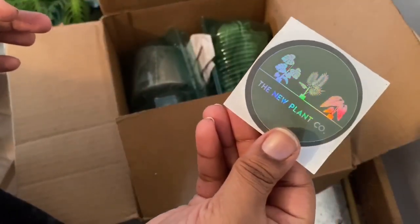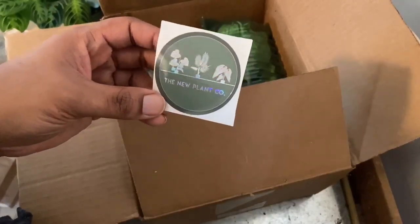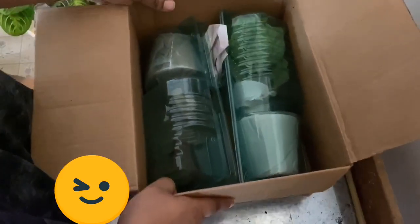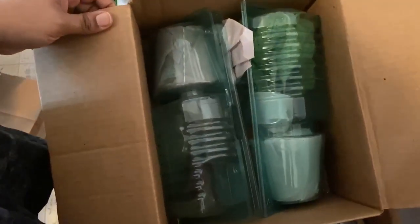This is from The New Plant Co — they're on Etsy, that's where I shopped from. I actually found them in a Facebook group where people were talking about where to go and look for plants and where to shop online.